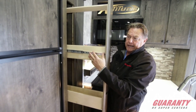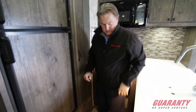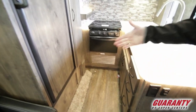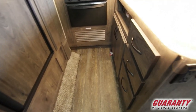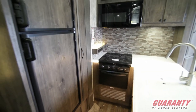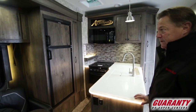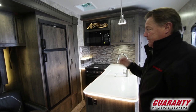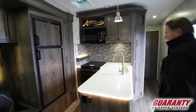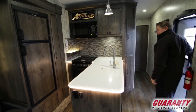Nice big pull-out pantry with roller guides. Nice interior color on the cabinetry. Notice the drawers and the cabinetry inside the kitchen area. It kind of gives you that chef's triangle with everything being within a pivot of yourself — able to access the refrigerator, the pantry, the stove, oven, microwave, and the sink all in one location without having to move around the trailer.